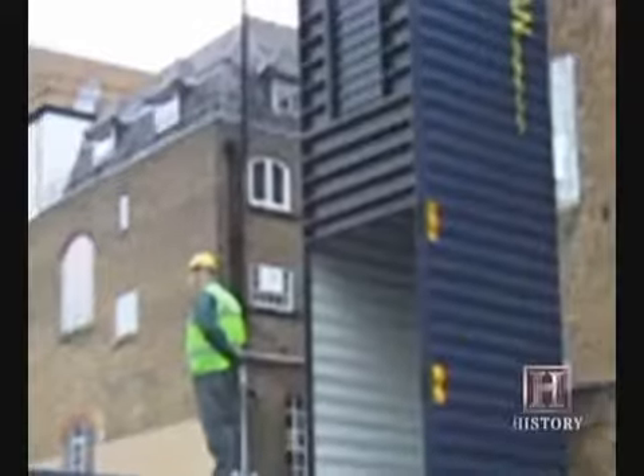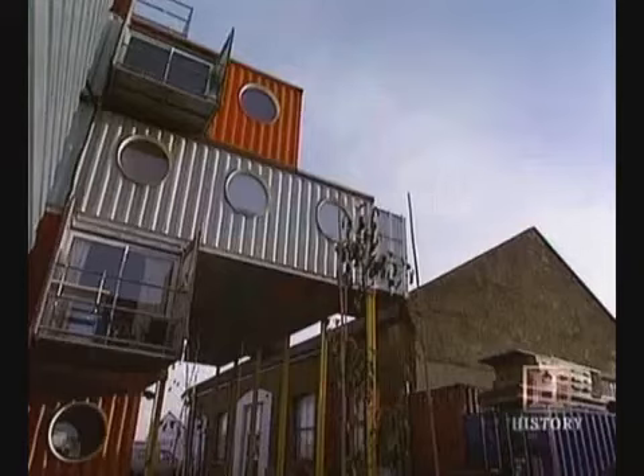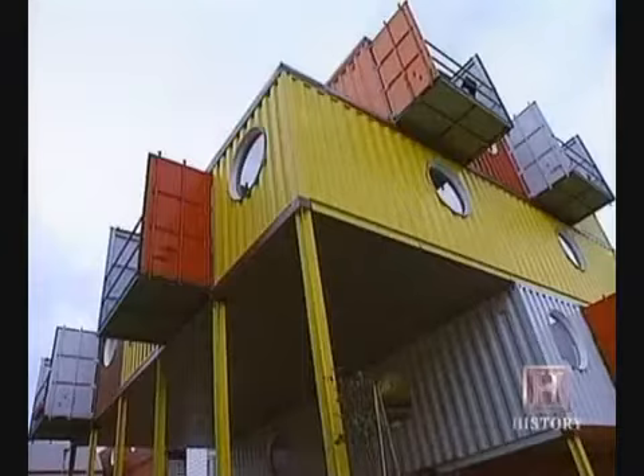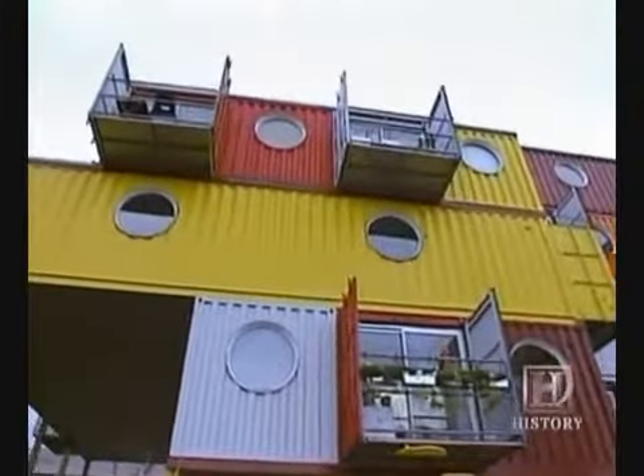It took five months to erect Container City One, which opened in May 2001 and provided 12 work studios. In 2003, another floor was added in less than two days, providing three additional live-work apartments. A total of 100 units now make up Container City.